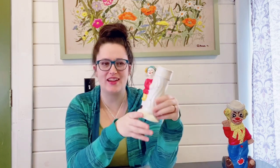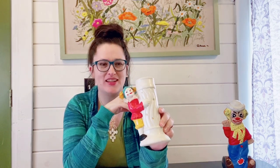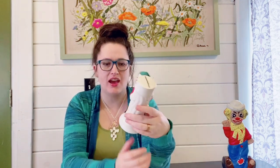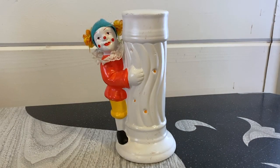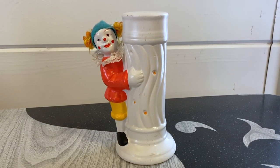This one here I think is actually a jester — it kind of fits with the clown theme so I thought I'd add him in. It's a cute little coin bank; he's peeking around a column and does have the plug in it. He's in pretty good condition with a little bit of paint wear and small scuffs, but not too bad. He'll probably go for about $16.99 on my Etsy.